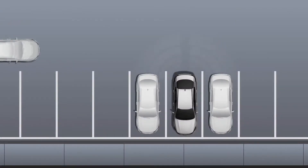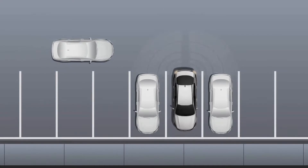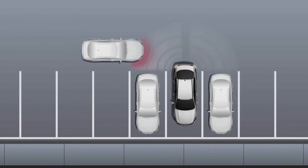It is designed to not only warn you of an approaching vehicle, it can also apply the brakes to help avoid a collision. When you shift the transmission into reverse and are driving slower than 6 mph, RCCA activates the system sensors — the eyes — to detect any vehicles approaching from left or right.